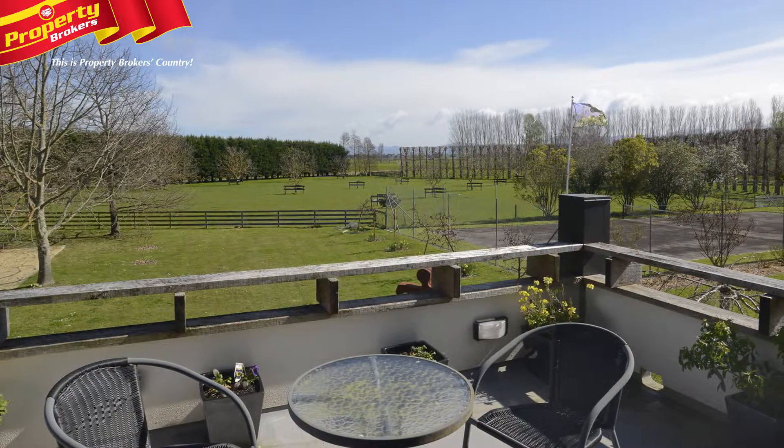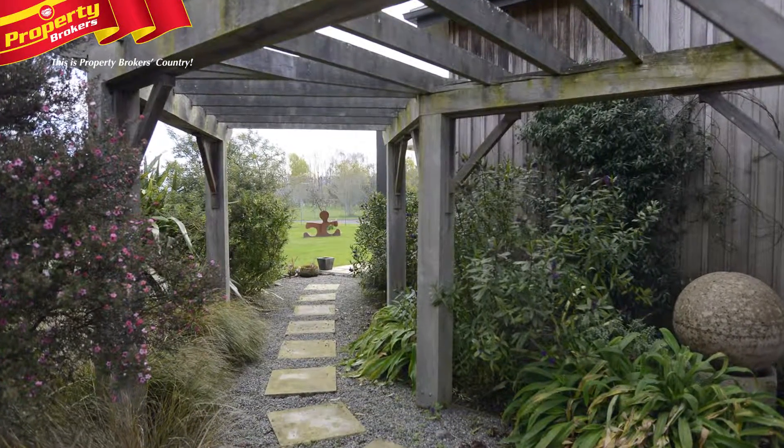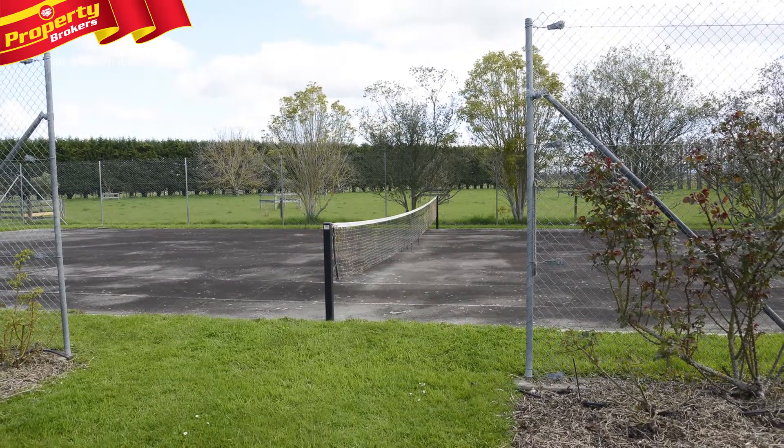Various French doors open out to patios and sheltered landscaped gardens that include a pergola, fenced vegetable plot, expansive lawns, plus tennis and baton courts.